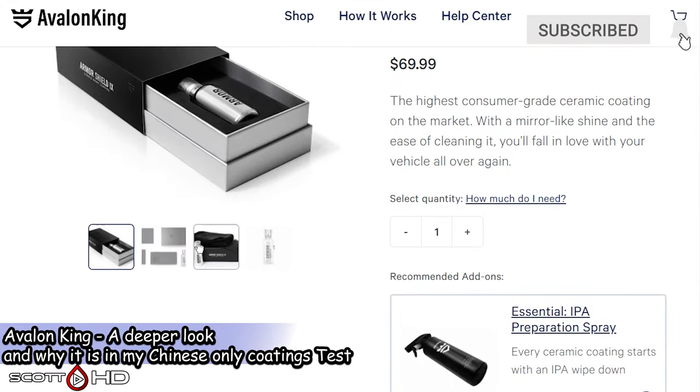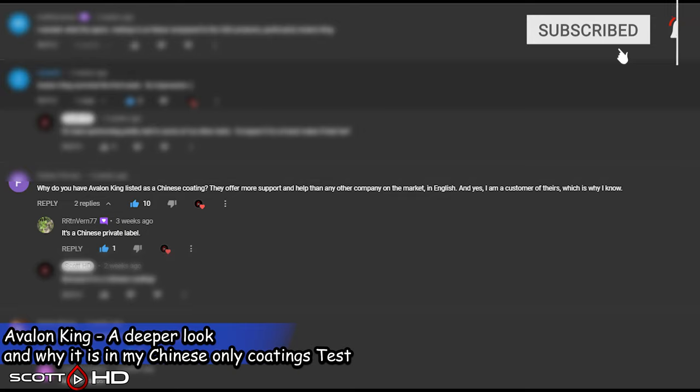I've had several people ask me in the comments why Avalon King is in my Chinese-only products comparison test. Well, the reason is real simple — it's made in China.